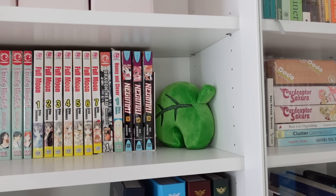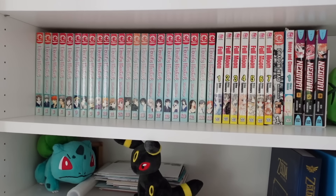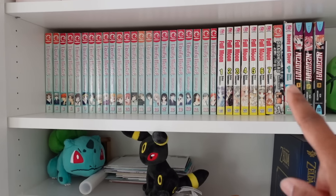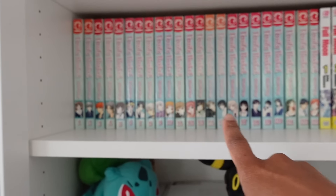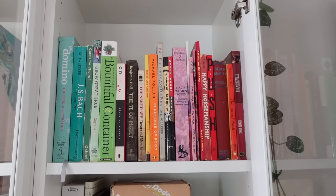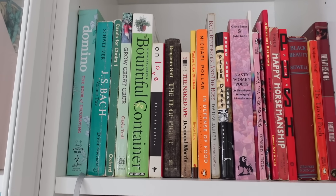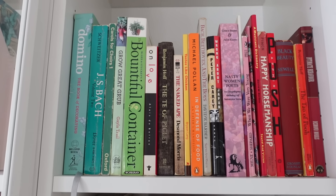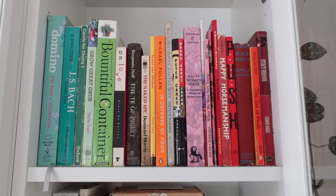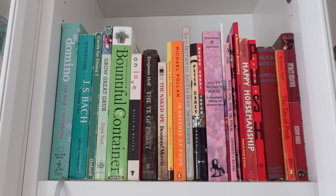Speaking of nerddom, on the next shelf we've got a little Animal Crossing leaf and my entire manga collection, which is quite tiny actually. But I have read all of these and I love to reread them every once in a while - especially Fruits Basket, that was so good, and Full Moon, I cried. And here's my first actual collection of books. I mostly have nonfiction, inspiration, and instructional books. I do have some poetry and some fiction, but it's mostly science, gardening, music, and stuff. Let me know if you paused the video and looked at all the titles because you're nosy.